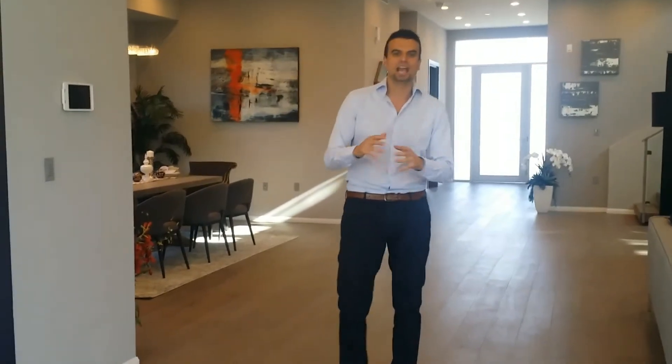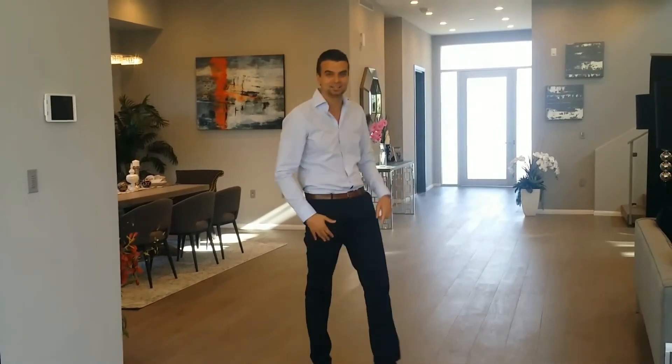Four bedrooms, four and a half bath. We're asking $3,795,000, and of course with that you get an unbelievable private theater upstairs. See you next time.